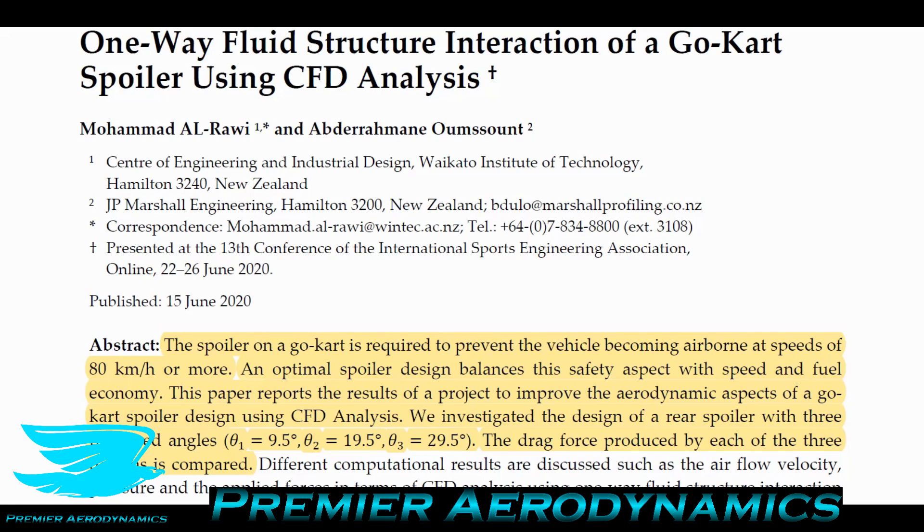By generating enough downforce you can grip harder, turn at greater angles, go faster, and not lose control. You often see spoilers on the back of go-karts as well as many other vehicles. To look into this, we're examining a paper called 'One-Way Fluid Structure Interaction of a Go-Kart Spoiler Using CFD Analysis.' It's an open access paper, so you can find it in the link below if you want to follow along.